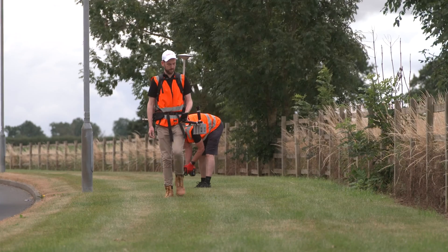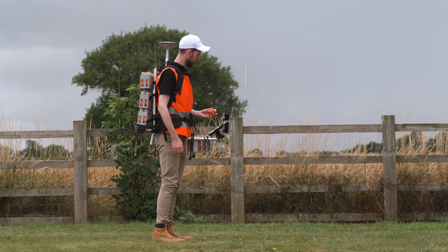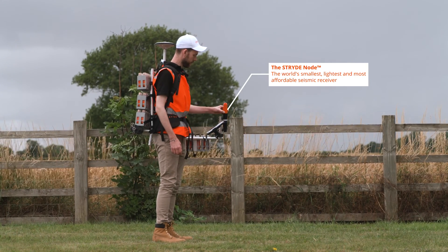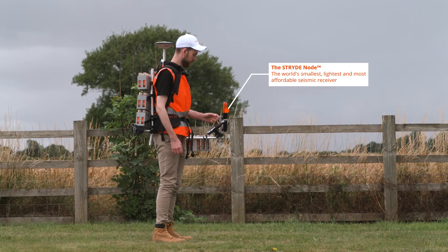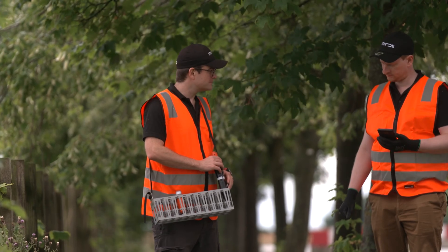We are providing our Nimble system, which is an agile system that comes with nodes for deployment on small to medium scale projects. We're providing several thousand nodes deployed across the base, being used in a two-phase project for both active and passive source acquisition.